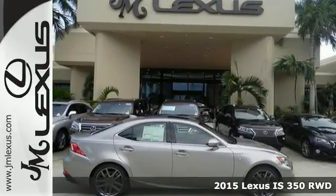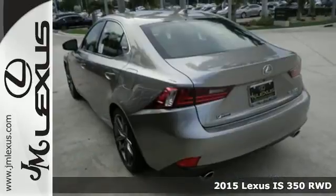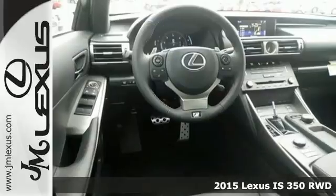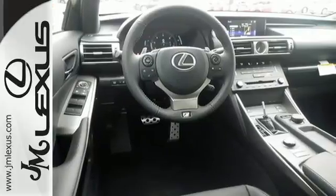It's a 2015 Lexus IS. Change lanes and leave the crowd behind with stunning looks and track-honed performance. From within, you'll enjoy every aspect of comfort and visibility.